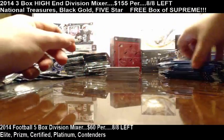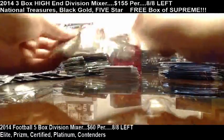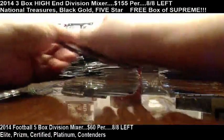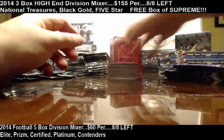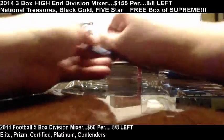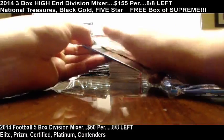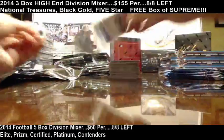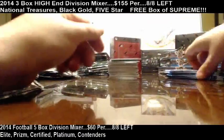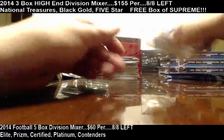This is boxes 1 through 3, 2014 Topps Chrome, eBay break number 24. For anyone that's interested in some division breaks, we have a nice $60 division break — Elite, Contenders, Platinum, Prism, and Certified. That's 17 guaranteed hits for $60 a division.